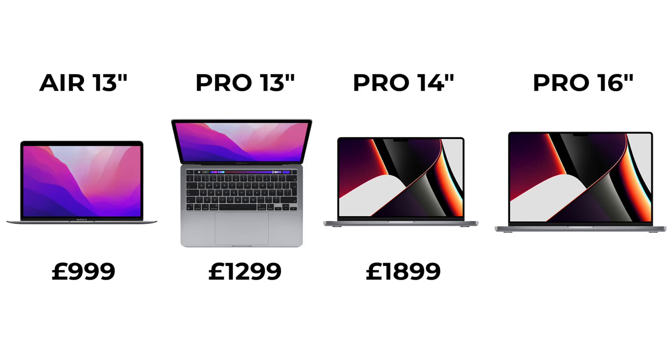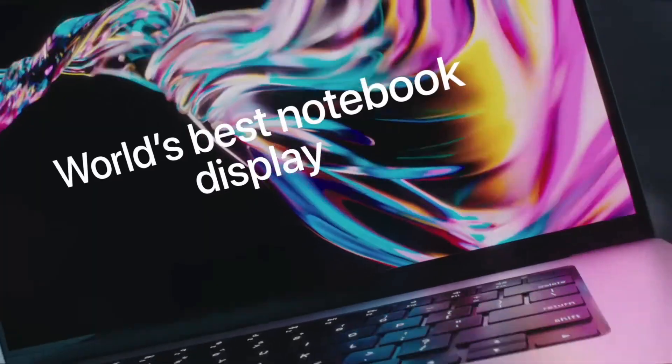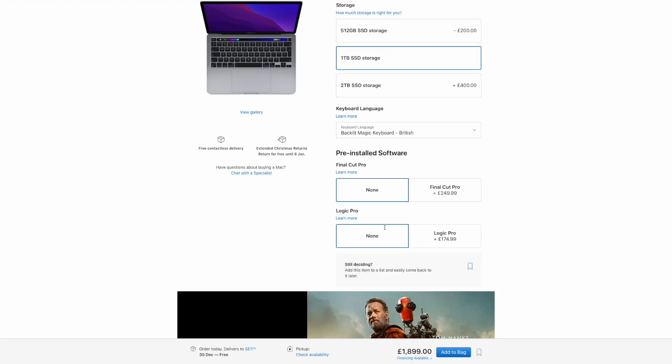On the other side of things there are the new 14 and 16 inch Pros. The 14 inch costs £1,899 and the 16 inch costs £2,399 — both not cheap computers by any means. However you are getting superior performance, better screens, more ports, a better keyboard and a number of other significant improvements. The model of the 13 inch MacBook Pro that I own actually did cost the same as the 14 inch at £1,899, because it has 16GB of RAM and 1TB of internal storage. So once you start bumping up the specifications the prices become a lot more similar.